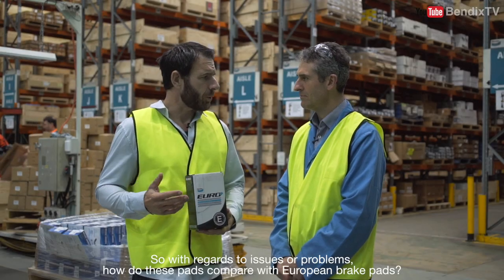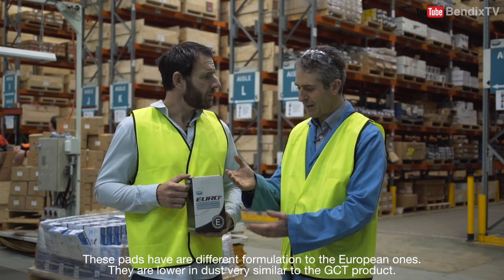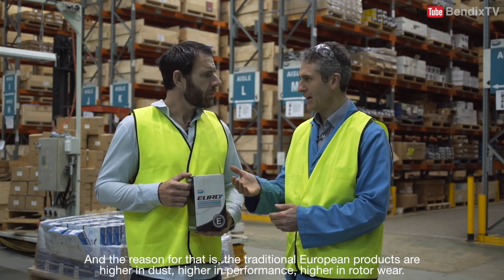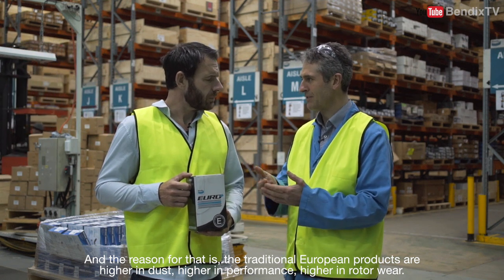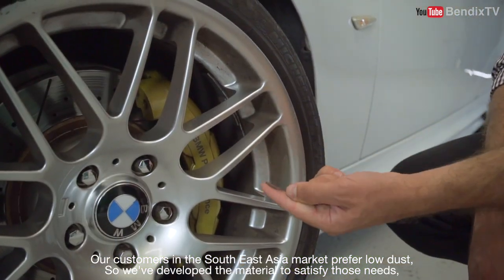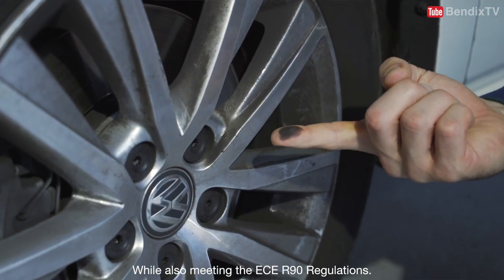So with regards to issues or problems, how do these pads compare with European brake pads? These pads are a different formulation to the European ones — they're lower in dust, very similar to the GCT product. The traditional European products are higher in dust, higher in performance, higher in rotor wear. Our customers in the South East Asia market prefer low dust, so we've developed the material to satisfy those needs while also meeting the ECE R90 regulation.